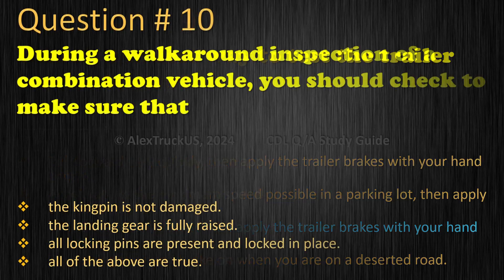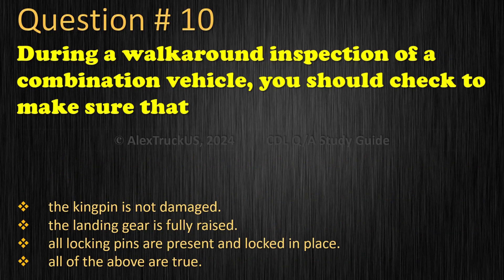Question 10: During a walk-around inspection of a combination vehicle, you should check to make sure that: The kingpin is not damaged. The landing gear is fully raised. All locking pins are present and locked in place. All of the above are true. The correct answer is: All of the above are true.